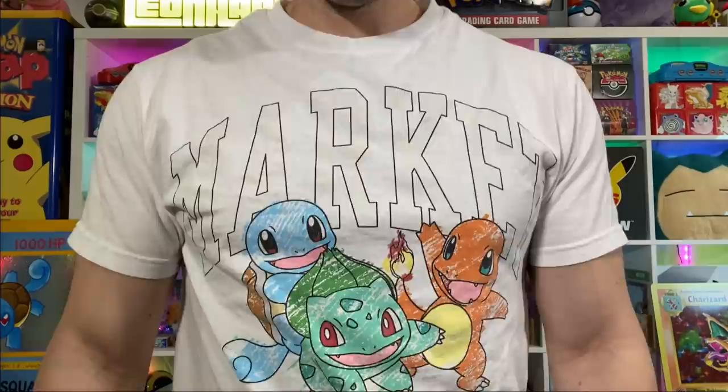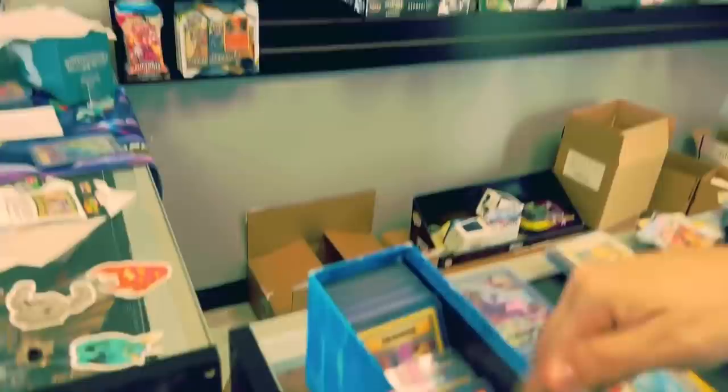What's in here? Oh no, these are all Pokémon cards! Oh my gosh, there's a lot more things in here. A man found an abandoned Pokémon store and today we're gonna go check it out.